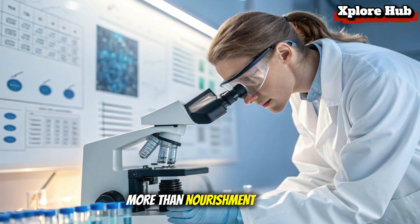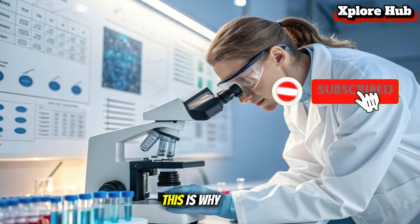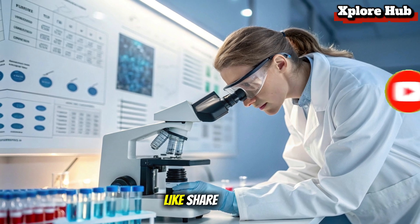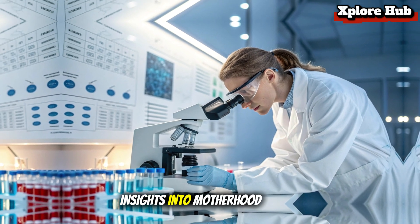Breast milk is more than nourishment — it's protection, growth, and love in liquid form. This is why it's called liquid gold. If you found this video inspiring, don't forget to like, share, and subscribe to ExploreHub for more amazing insights into motherhood and science.